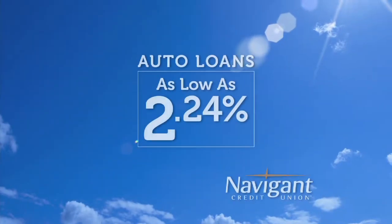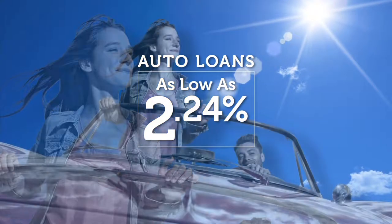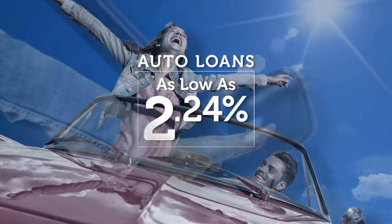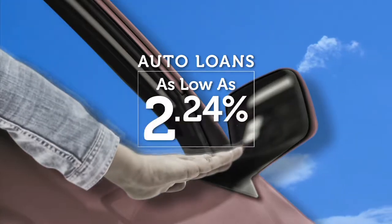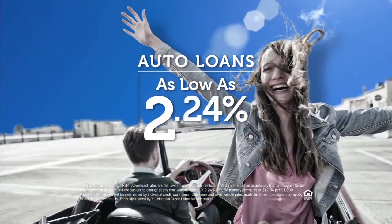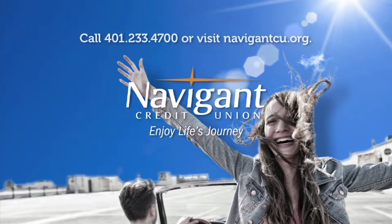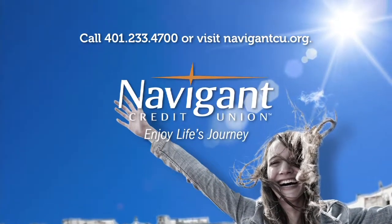You love everything about your new ride — but maybe you could be paying a little less for it. It's not too late. Let Navigant Credit Union take a look at your rate. We could help you refinance and maybe save you a little every month. Navigant Credit Union — enjoy life's journey.